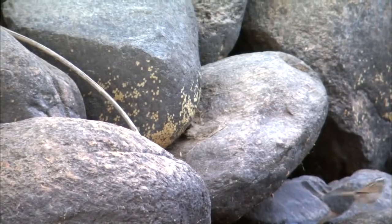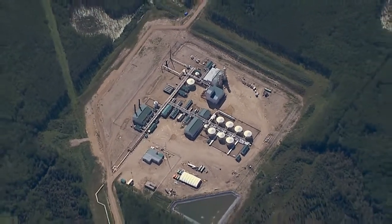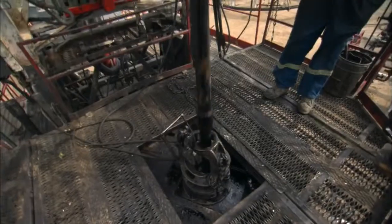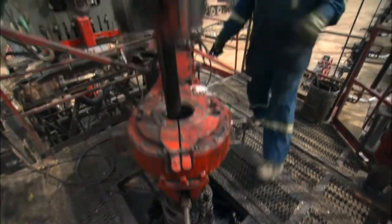The future of oil sands is really in the in situ side of things. And what in situ means is 'in place.' They drill into the formations. It's a much smaller environmental footprint. They can access a large section of the oil sands through just a small little part of their well pad.